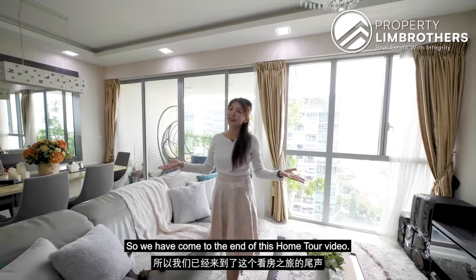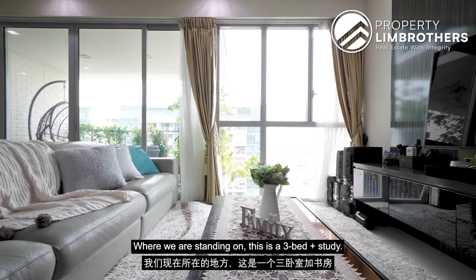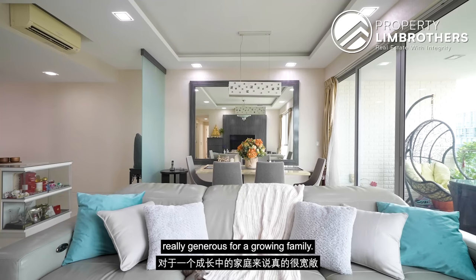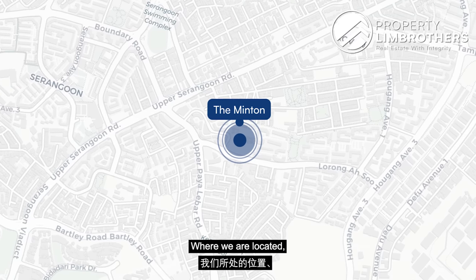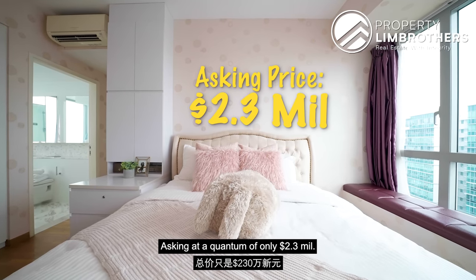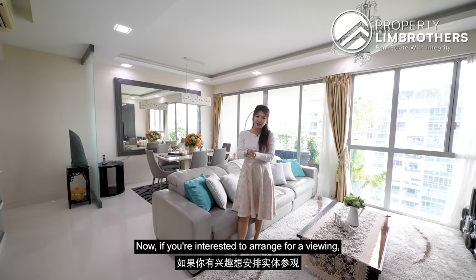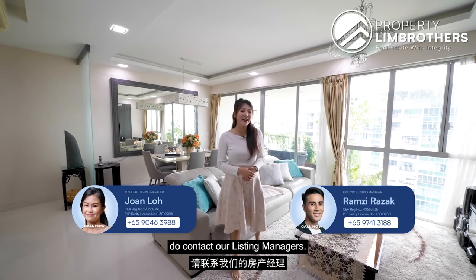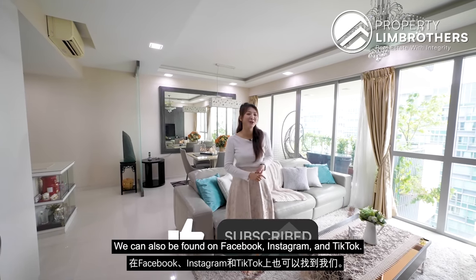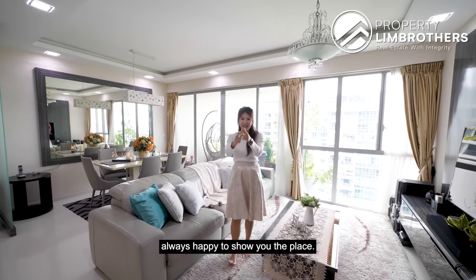We have come to the end of this home tour video. I hope that you have enjoyed the home tour as much as we do. Where we are standing is a 3-bed plus study, a total size of 1,496 square feet — really generous for a growing family. Located in between Serangoon and Kovan MRT station, asking at a quantum of only $2.3 million, that's about $1,500 odd in terms of PSF. If you are interested to arrange for viewing, do contact our listing manager — the description is all down below in the box. Do like and subscribe to our YouTube channel. We can also be found on Facebook, Instagram and TikTok. My name is Jess Lee, Property Lim Brothers, always happy to show you the place.